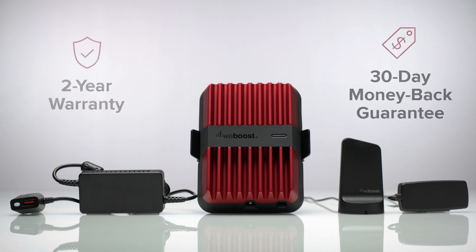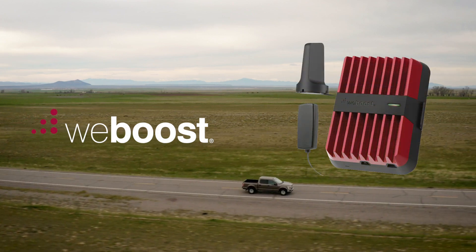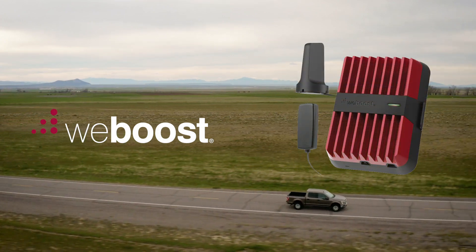Like all WeBoost products, DriveReach comes with a two-year manufacturer's warranty, fully backed by our 30-day money-back guarantee. The most powerful in-vehicle cell phone booster is finally within reach. DriveReach by WeBoost.